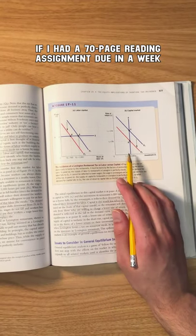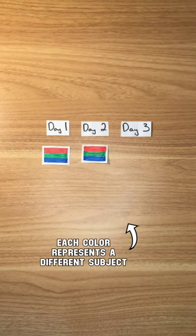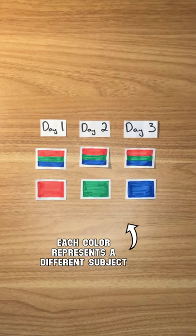If I had a 70-page reading assignment due in a week, I would read 10 pages daily. This approach let me do a little bit of work for each class every day instead of working on a separate subject every day.